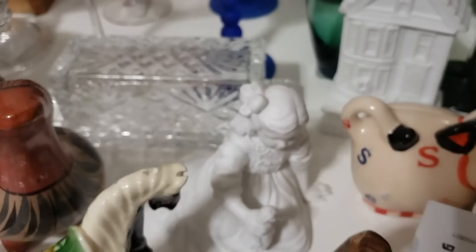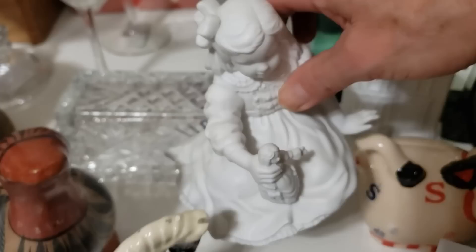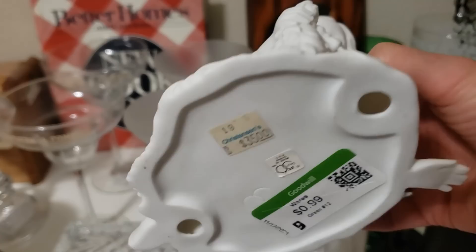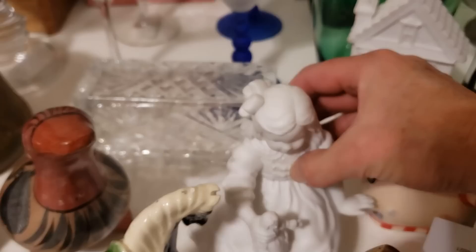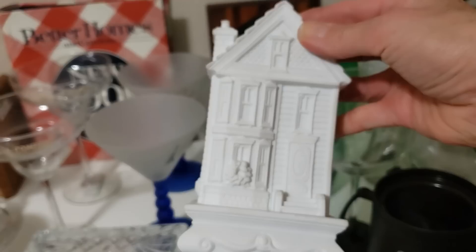I have two Department 56 pieces. The first is a lovely little girl in an old-fashioned dress playing with a doll — the Department 56 sticker is there and she has a Christianson's price tag of $35 on her. I paid 99 cents and I value her at $20. The other is also Department 56, perfect for a little Christmas display — I paid 99 cents for it and I also value it at $20.